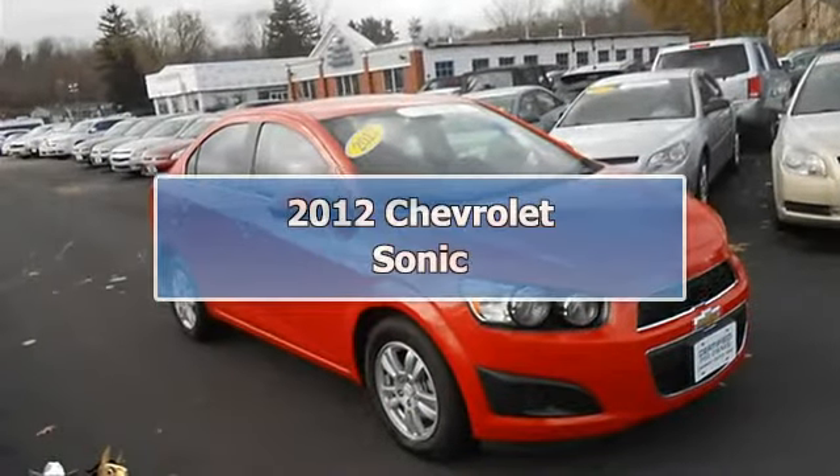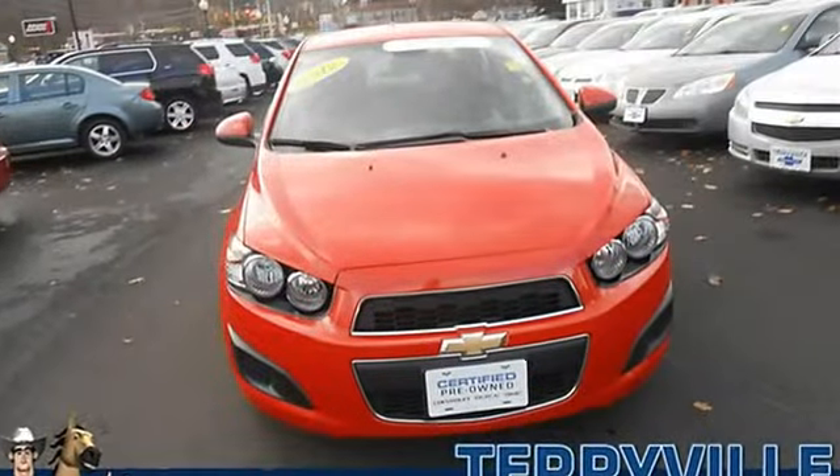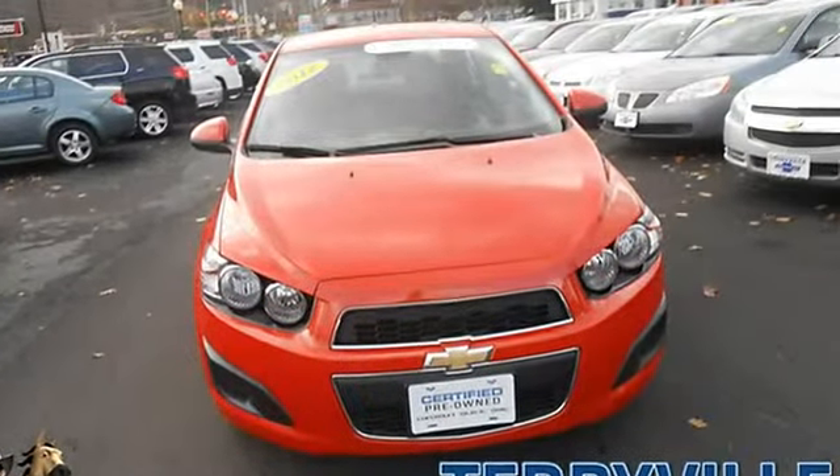This kid-friendly sedan will have you excited to drive to work, even on Mondays. Online Special. Move Quickly. New Arrival.